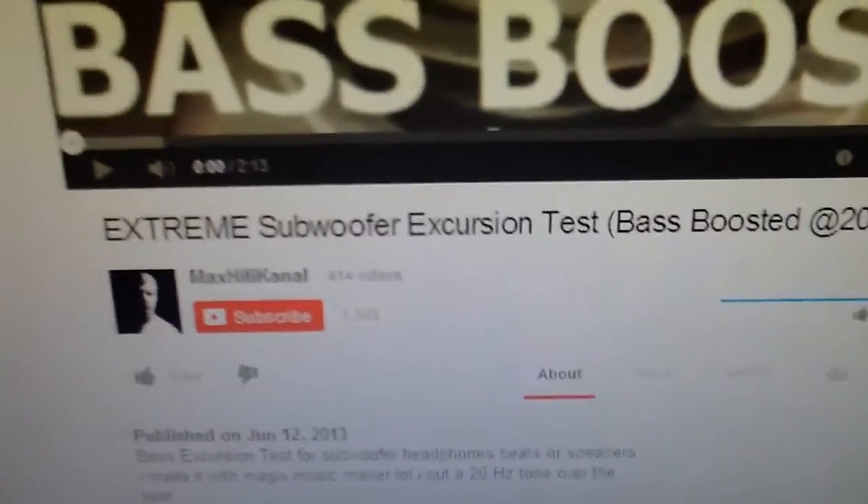All right, time for a bass test of the Philips speakers with 20 hertz extreme subwoofer, made by Max HiFiCanal, a very great YouTuber out there. Go check him out — you'll probably already know who he is.